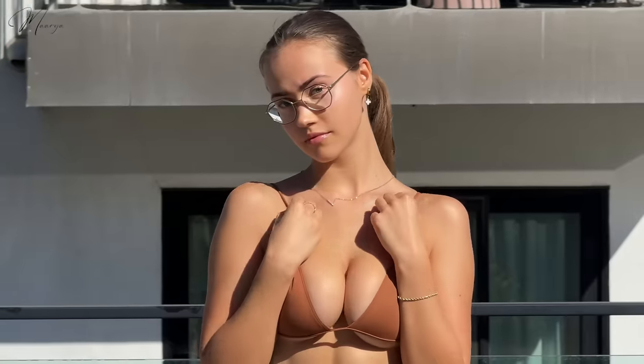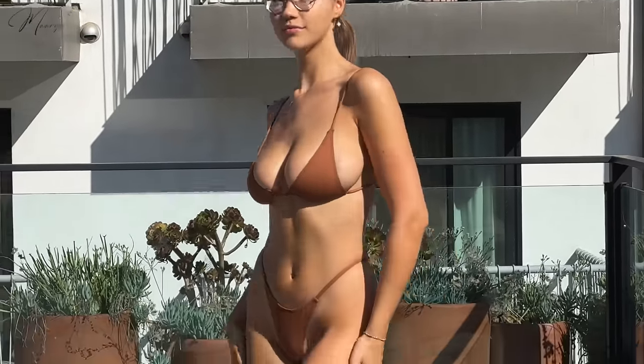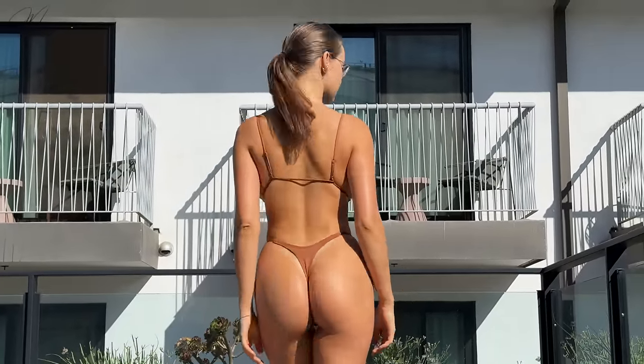Hello everyone and welcome to my channel, this is Maria and today we are doing a bikini try-on haul. I have a little surprise for you, so make sure to watch the video until the end.